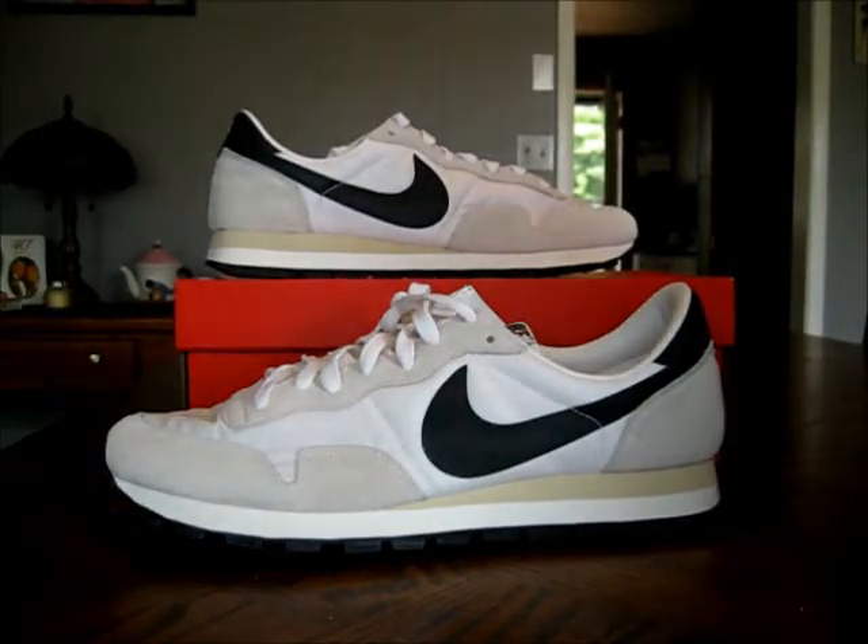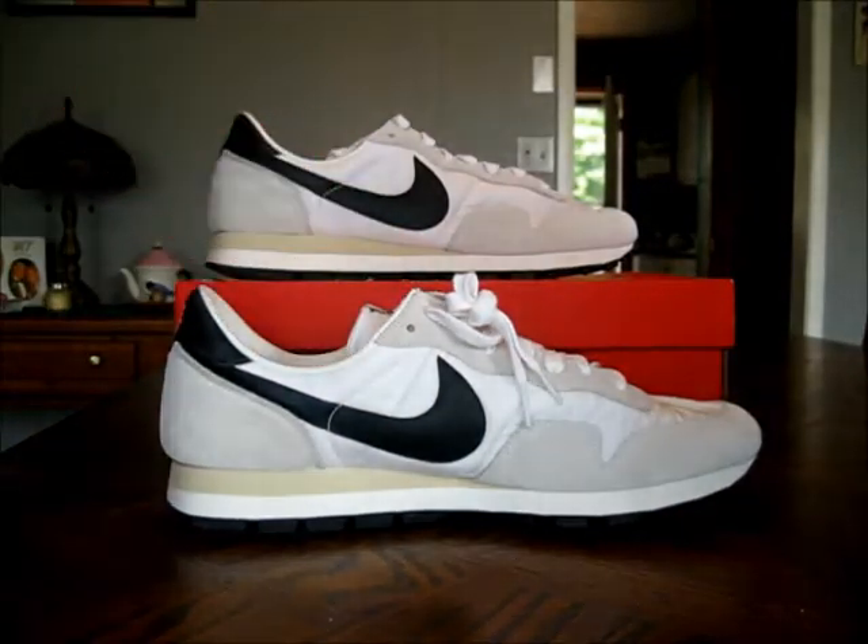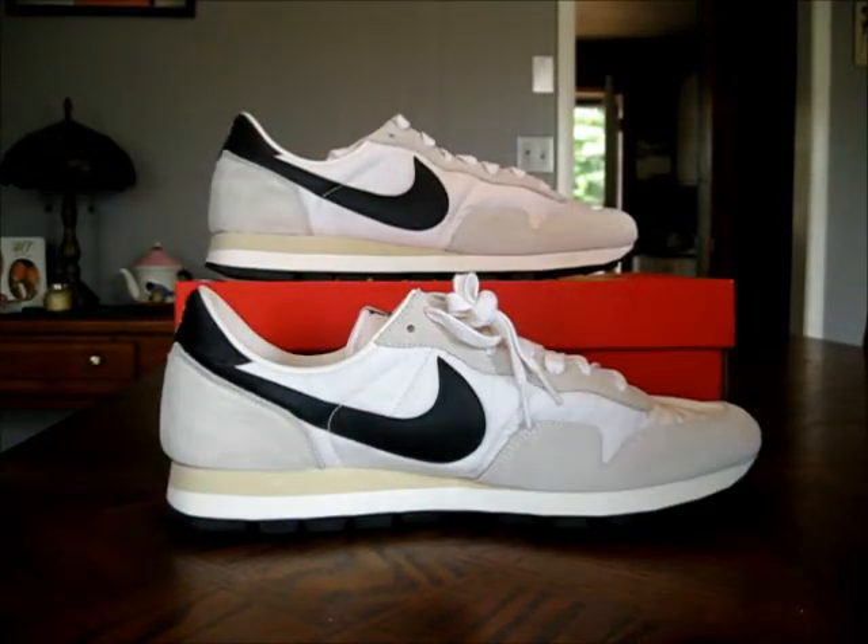In hand, these are so nice. They look really, really good on feet. I had a hard time finding these in my size. When they first dropped — it was like the beginning of August — there was a full size run on Nike.com and I kind of slept on them.